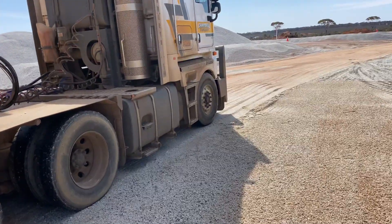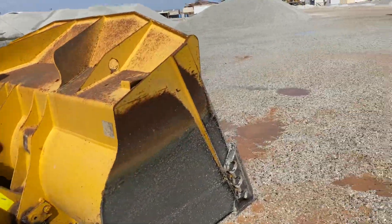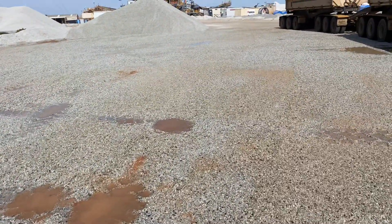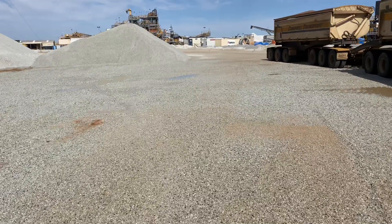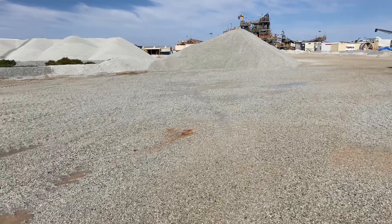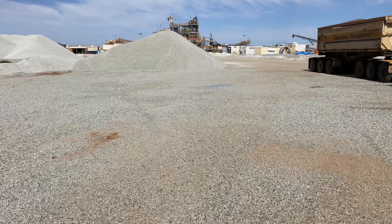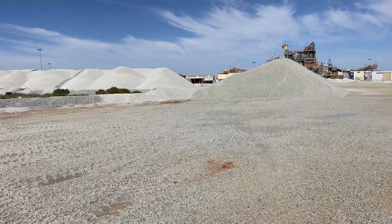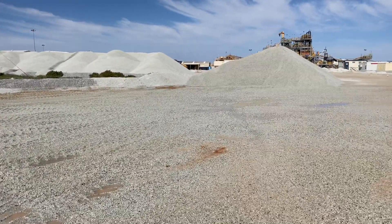This truck uses about 700 litres of diesel to do a round trip — to come from the port inland in Western Australia, load up, and then back. So yeah, a lot of diesel burnt, but there you go. That's what lithium looks like. Cheers for watching.